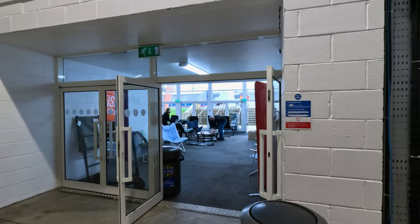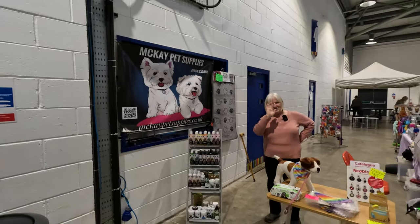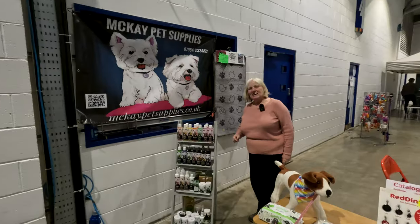So just as you come in Hall 2, if you turn round you'll find Aileen. Hello, hello everybody.